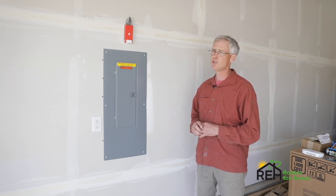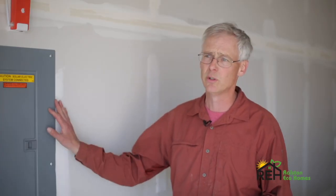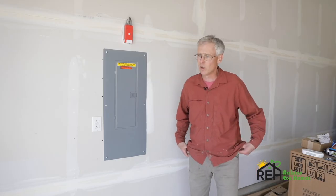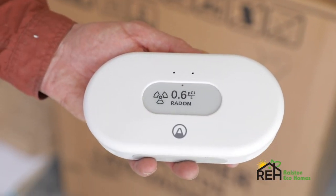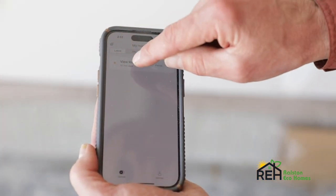The American Lung Association actually has a 90-day to one-year-long test, and I think those are useful. The shorter the test is, the less useful they are. A product I like is something called AirThings, and the reason I like that product is that it can monitor your radon continuously.